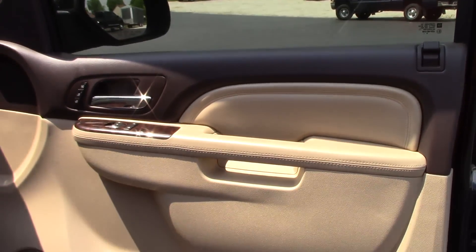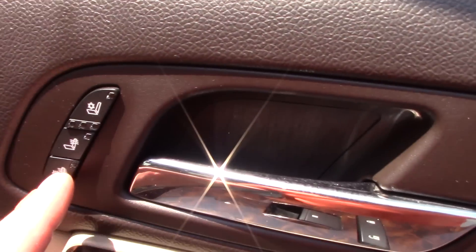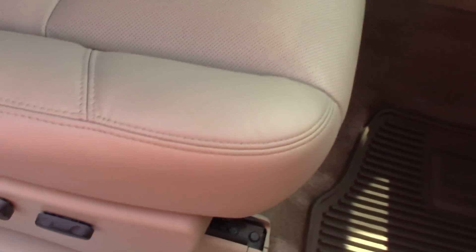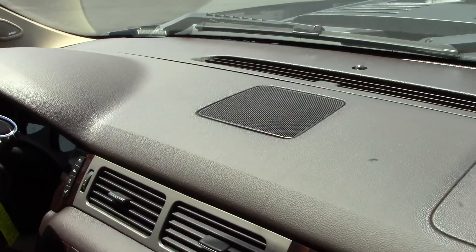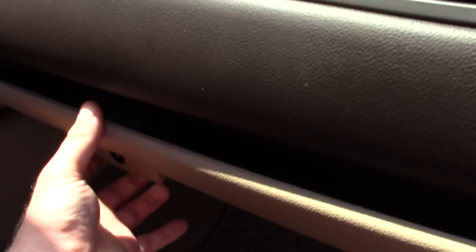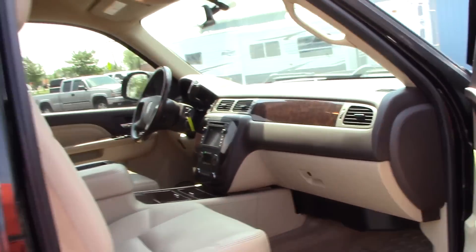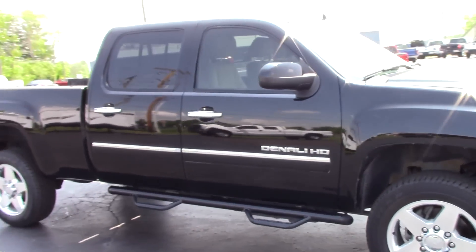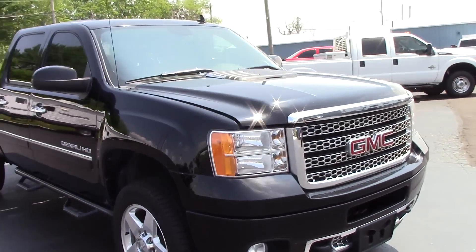The front passenger door panel looks perfect. The passenger seat is heated and cooled just like the driver's side, with power and lumbar — the seat is in perfect condition. The dash is in perfect condition, no cracks, no scratches. We've got the owner's manual in the glove box. This truck has a GT4 code, which means it has a 3.73 rear end.